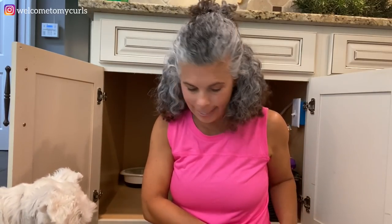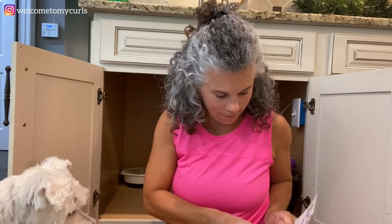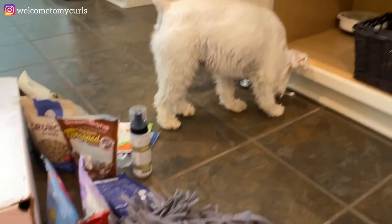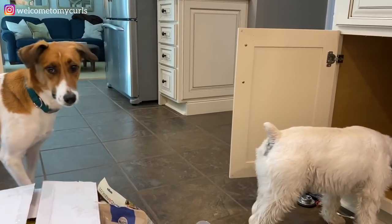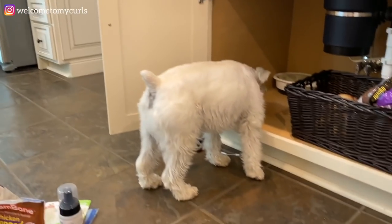So that's what was in the cabinet. We've got to take these to the beach, don't we?